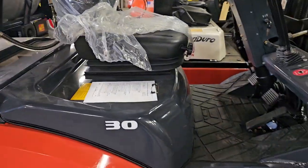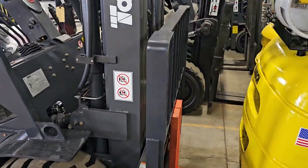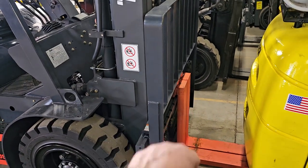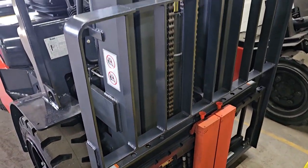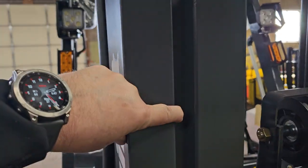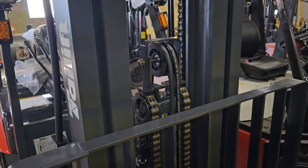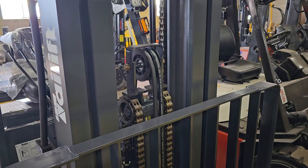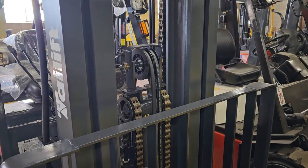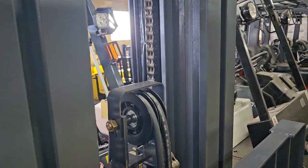We're going to go from the front to the back and go over this unit. The customer requested 48 inch forks. This is a triple mast, heavy duty — there is a third rail in there. It does have the free lift cylinders that will allow you to double stack within a semi truck, and the chains are tucked in the back for the mast.